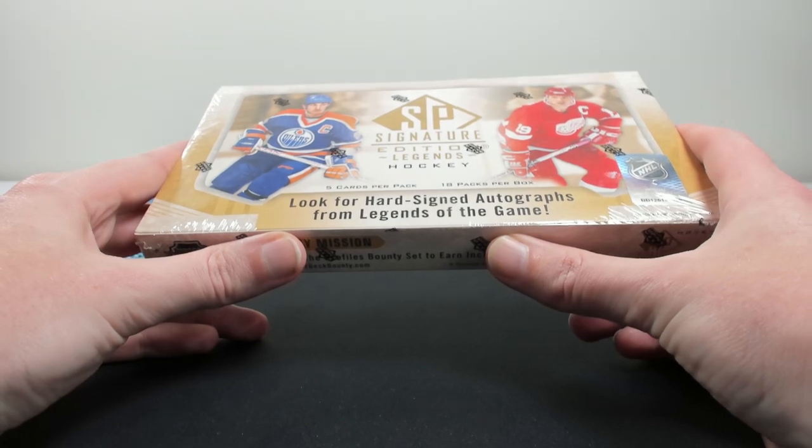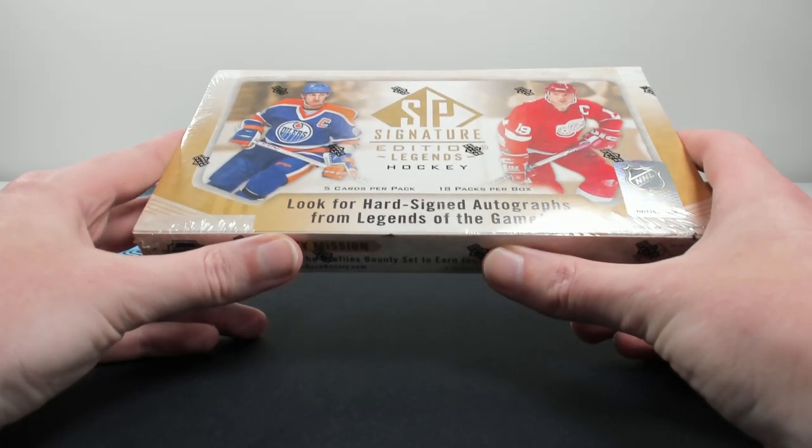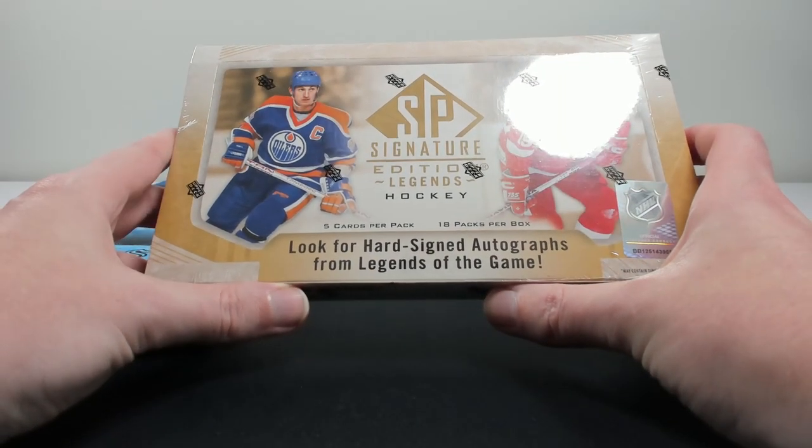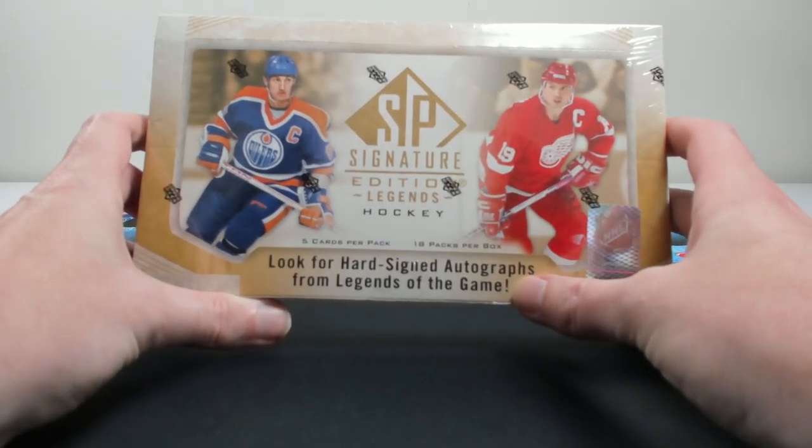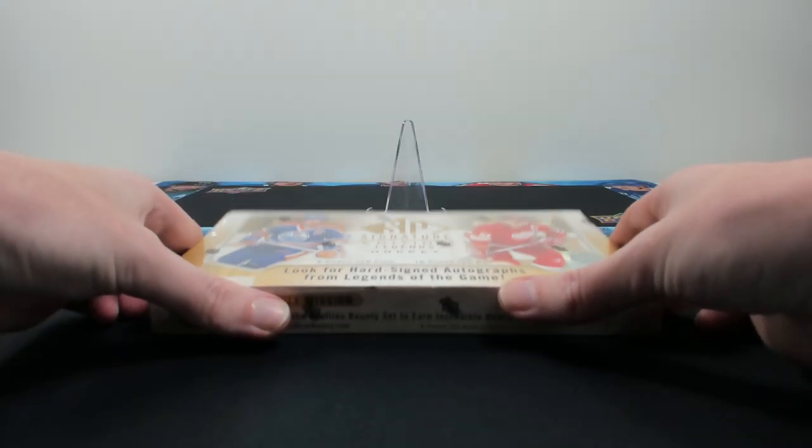Just one other note — if you are a Canadian resident and are interested in picking up a box, you can check out our site at zephyrepic.com or by using the links in the description. Without further ado, let's get into the video — here we go.